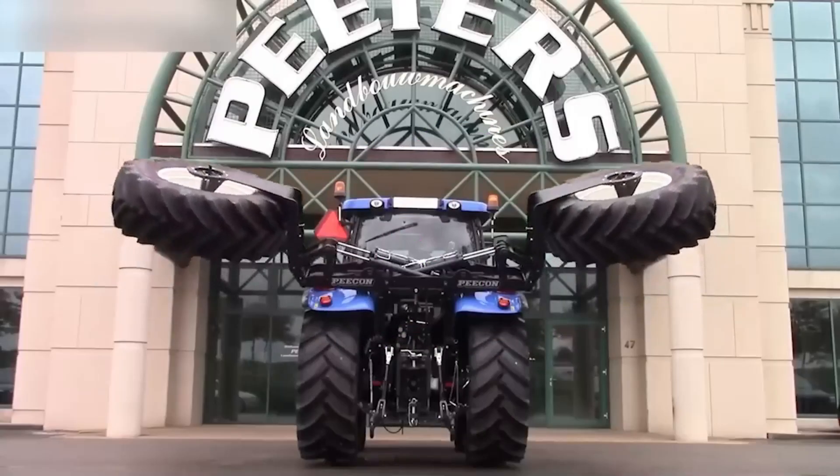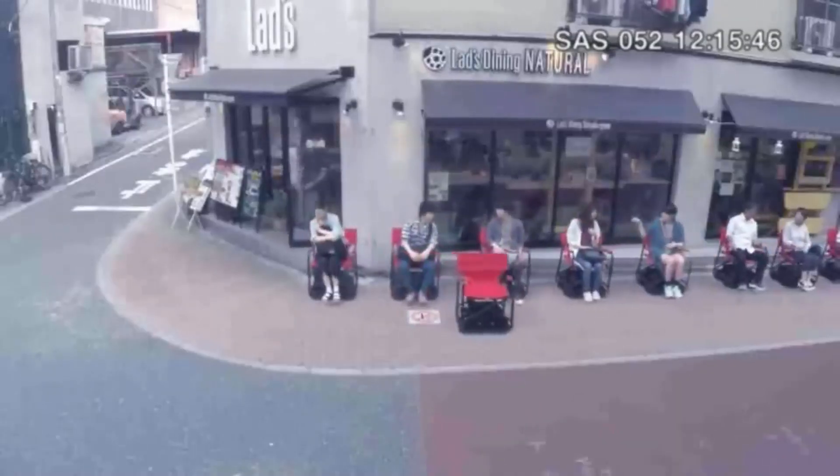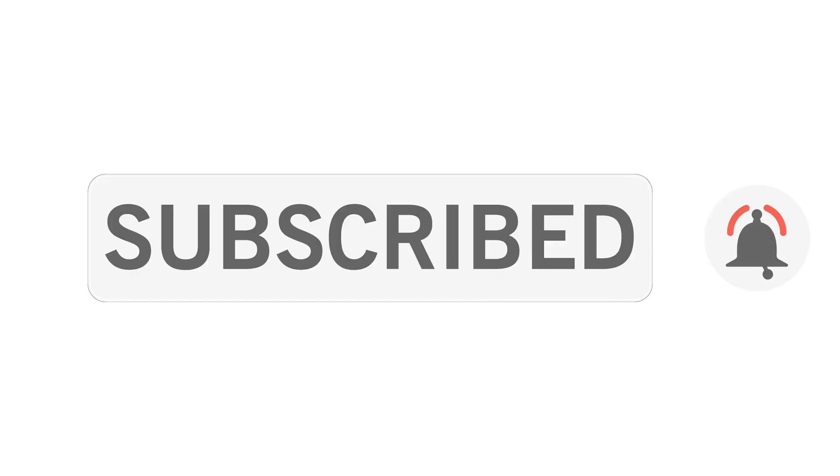In today's video, we are revealing 10 crazy innovations from CES 2024 that are so ahead of their time. Stay with me until the last number, because it might be the future cure you never imagined. If you are new here, please consider subscribing to our channel and press the bell icon for the latest technology updates.